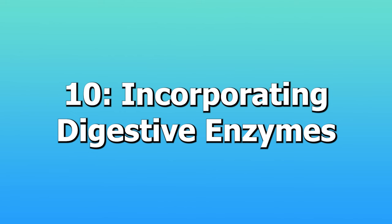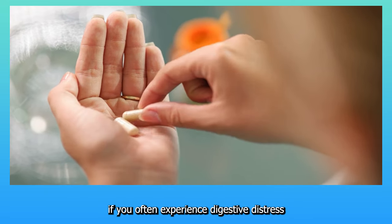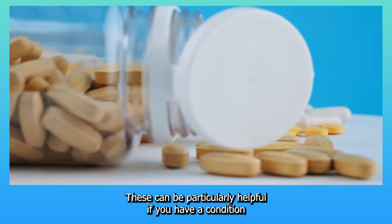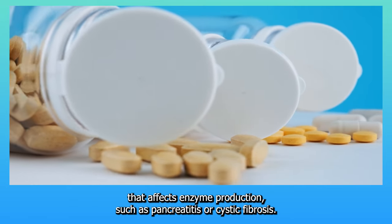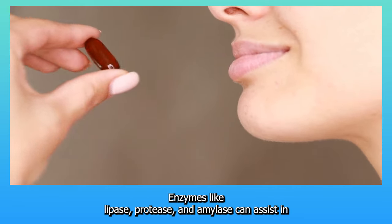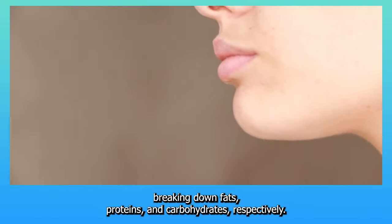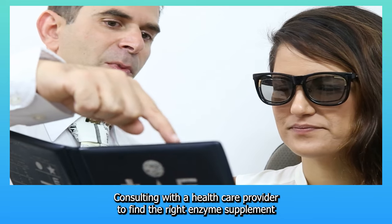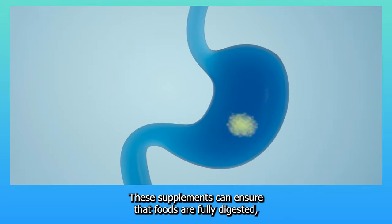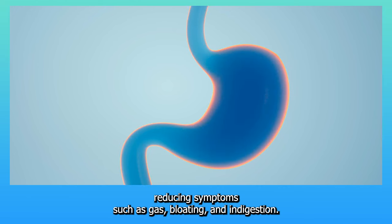10. Incorporating digestive enzymes. If you often experience digestive distress after eating, you might benefit from supplemental digestive enzymes. These can be particularly helpful if you have a condition that affects enzyme production, such as pancreatitis or cystic fibrosis. Enzymes like lipase, protease, and amylase can assist in breaking down fats, proteins, and carbohydrates respectively. Consulting with a healthcare provider to find the right enzyme supplement can improve your digestion and nutrient absorption, reducing symptoms such as gas, bloating, and indigestion.